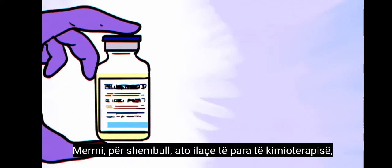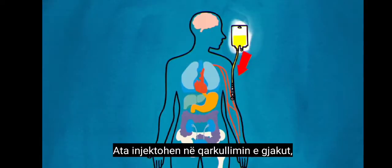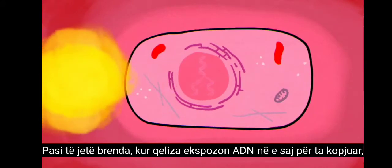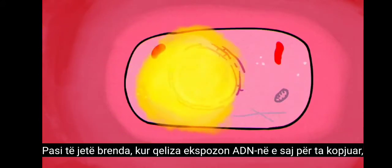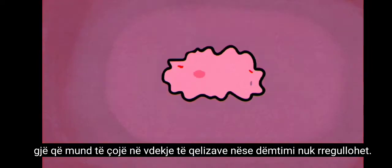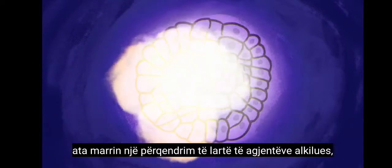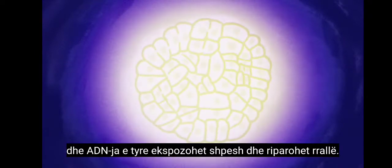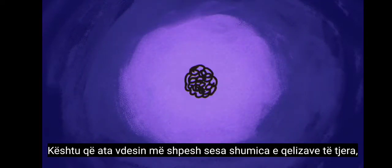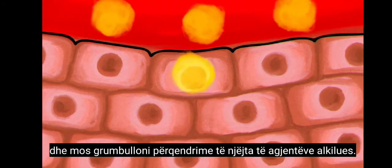Take, for example, those first chemotherapy drugs, which are still used today and are called alkylating agents. They're injected into the bloodstream, which delivers them to cells all over the body. Once inside, when the cell exposes its DNA in order to copy it, they damage the building blocks of DNA's double helix structure, which can lead to cell death unless the damage is repaired. Because cancer cells multiply rapidly, they take in a high concentration of alkylating agents, and their DNA is frequently exposed and rarely repaired — so they die off more often than most other cells, which have time to fix damaged DNA and don't accumulate the same concentrations of alkylating agents.